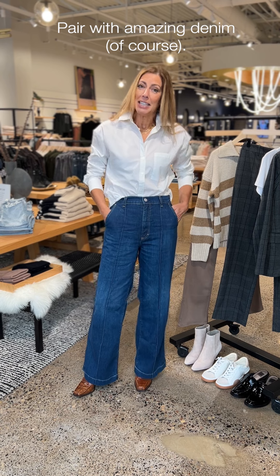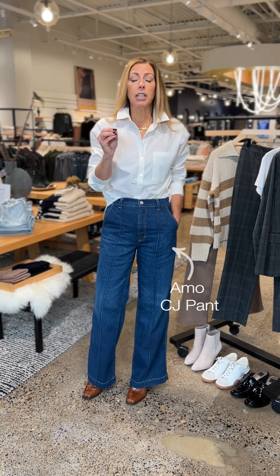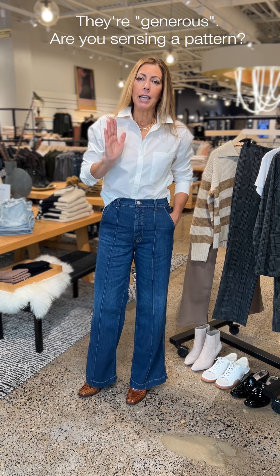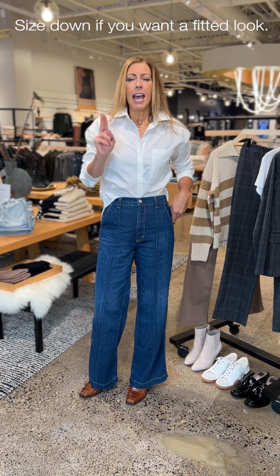I paired her with these amazing jeans from Amo. For those of you familiar with Amo, you know they run a little more generous, so right now I am wearing my true-to-size. If you're someone who likes a little more fitted jean, you could size down easily if you want it a little more form-fitting.